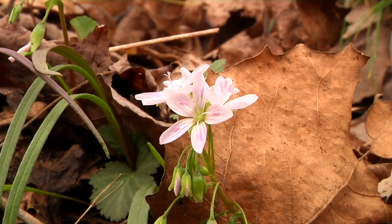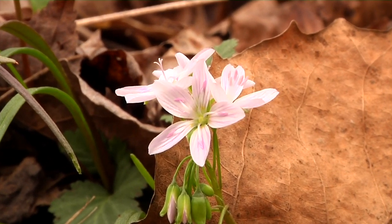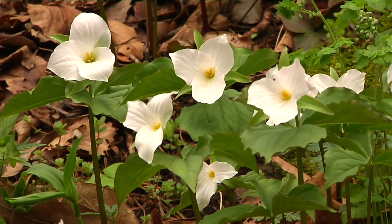Another common species is spring beauty. Cutleaf toothwort and spring beauty flower about the same time. Another common species is our large-flowered trillium, which is our state wildflower. It starts to bloom in mid-April.